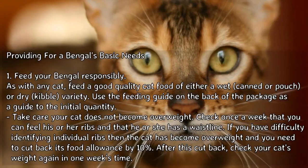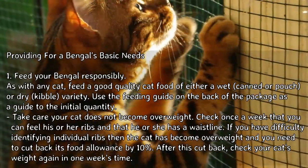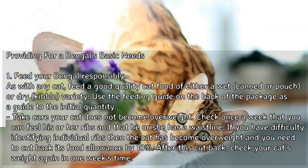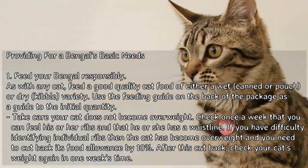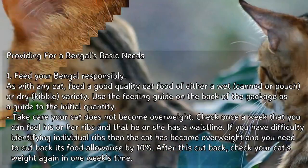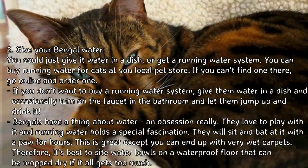Feed your Bengal responsibly. As with any cat, feed a good quality cat food of either a wet canned or pouch, or dry kibble variety. Use the feeding guide on the back of the package as a guide to the initial quantity. Take care your cat does not become overweight — check once a week that you can feel his or her ribs and that he or she has a waistline. If you have difficulty identifying individual ribs, the cat has become overweight and you need to cut back its food allowance by 10%. After this cut back, check your cat's weight again in one week's time.